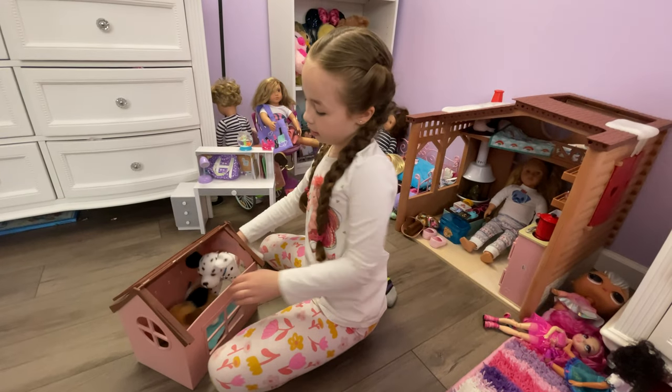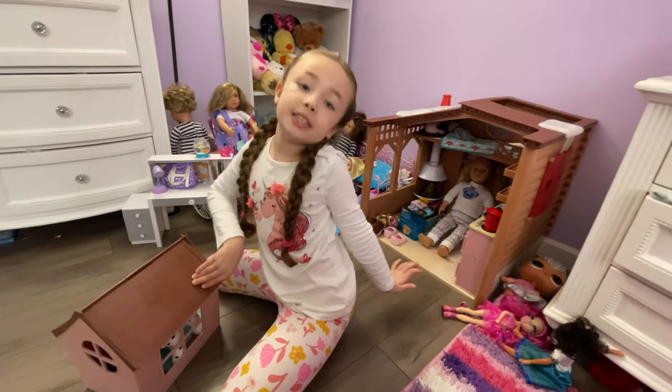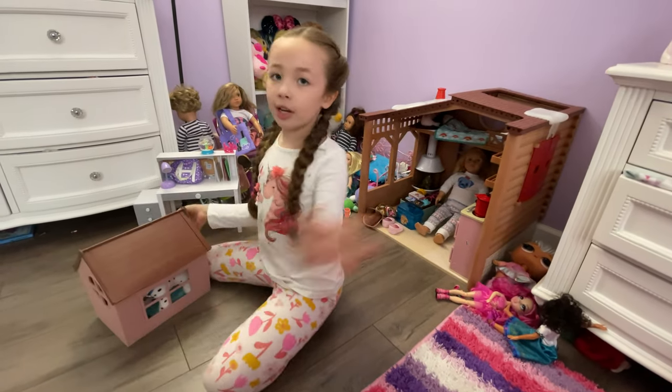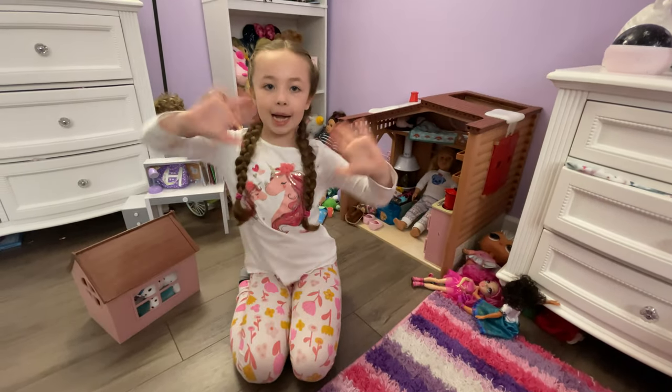I appreciate all the stuff that I got in the cabin. I think Chris got this for me for Christmas. I hope you guys enjoyed this video — I'll see you guys next time when I make a video. Bye bye!